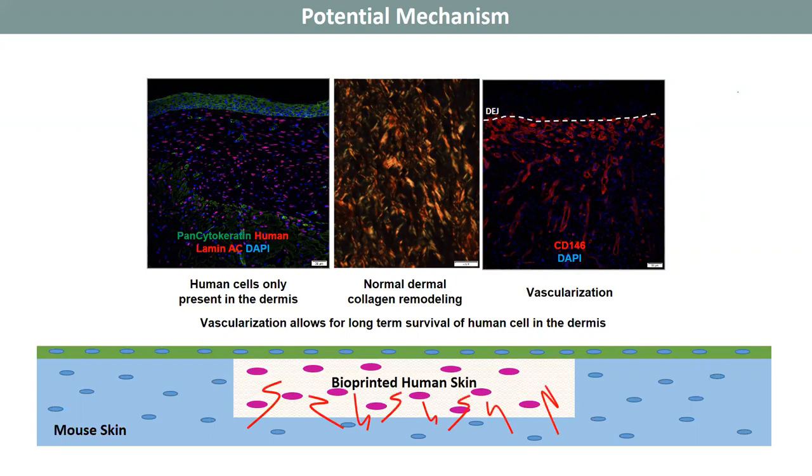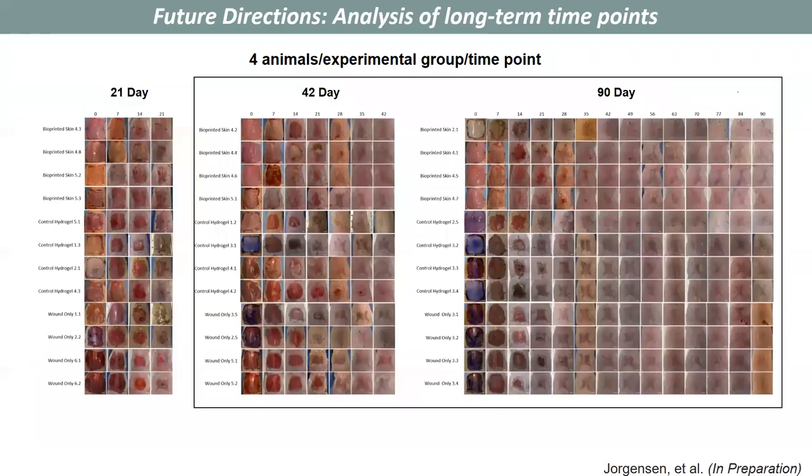Vascularization, which we see at day 21, should allow for long-term survival of human cells in the dermis. Our next steps are to look at day 42 and day 90 time points and assess what additional improvements we see, including improvement in epidermal remodeling, melanin production and pigmentation, and hair follicle formation.